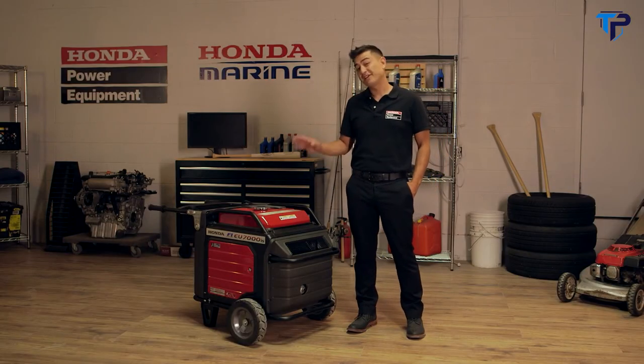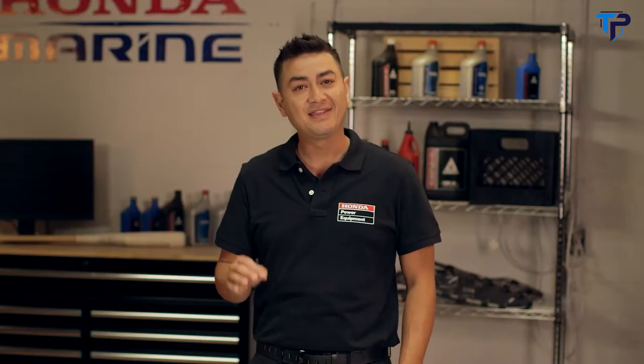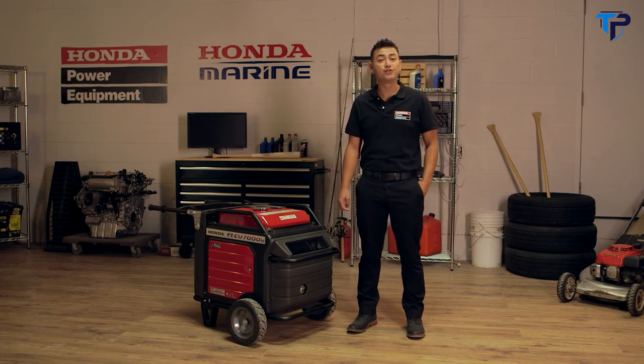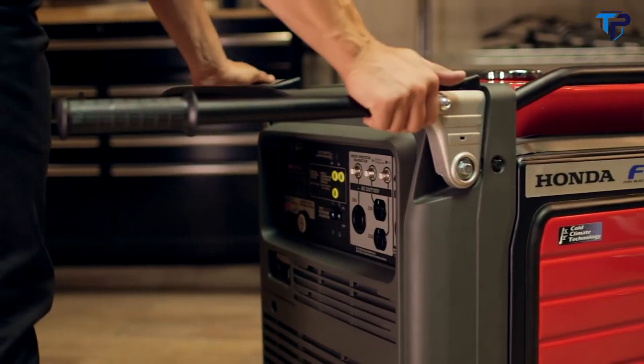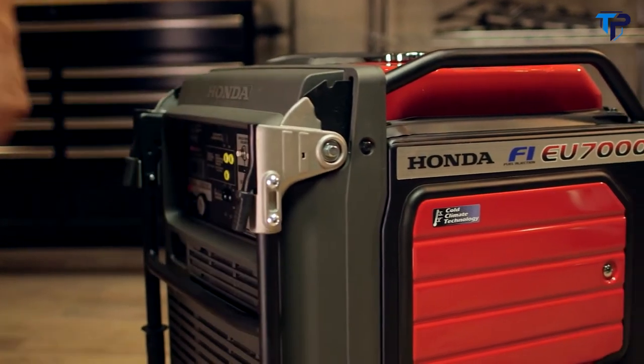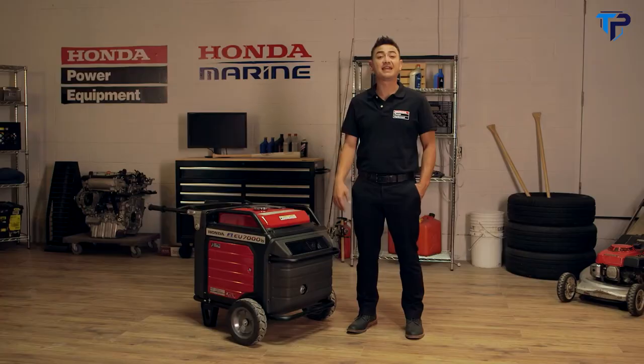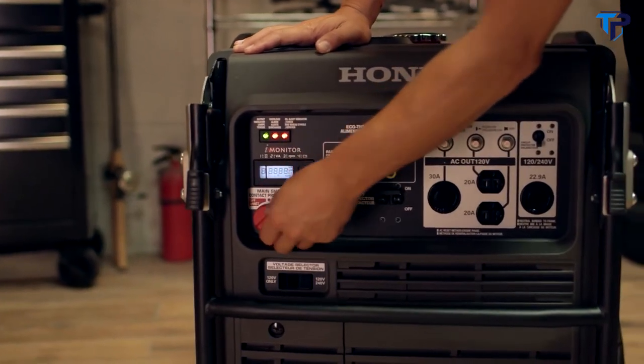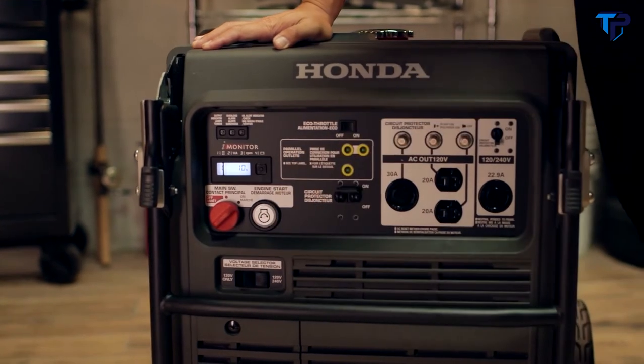Another important feature to look for in a generator this powerful is portability. This generator is designed for easy moving and transportation. It comes standard with a two-wheel kit for better maneuverability. The handles can be raised for transport and lowered for more compact storage. The push-button start makes it simple and convenient, while features like the easy-to-read fuel gauge, electronic circuit breakers, recoil backup, and oil alert technology add to worry-free operation.